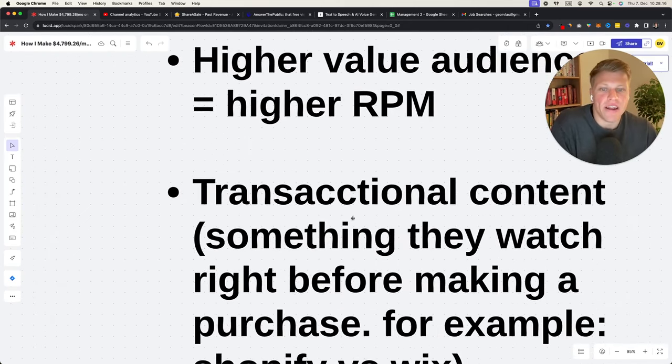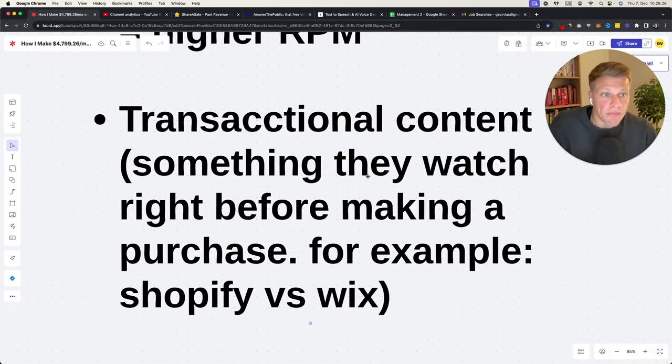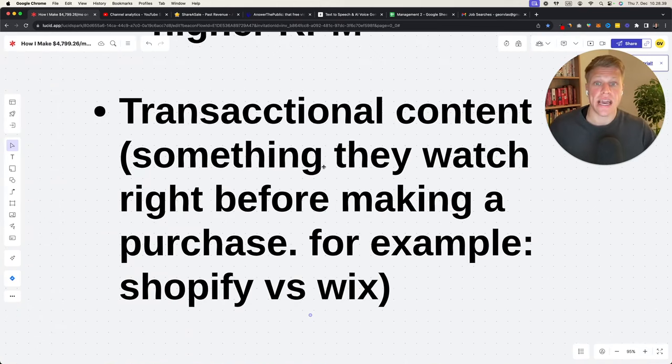Higher value audience means higher RPM, means more money for you. Another thing to understand is transactional content — something people watch right before making a purchase. For example, 'Shopify versus Wix.' If someone is searching for that, they're deciding between the two and your video could be the last push they need. Transactional content is very powerful for affiliate marketing because we can present information and make sure we have our affiliate link in the description — 'if you'd like to sign up to Shopify, use my link below.'